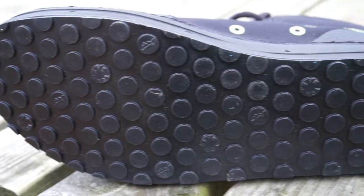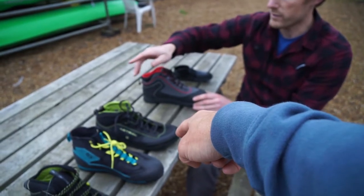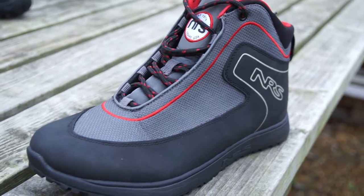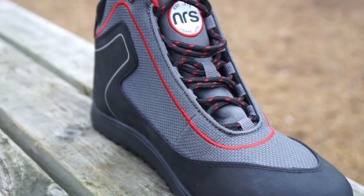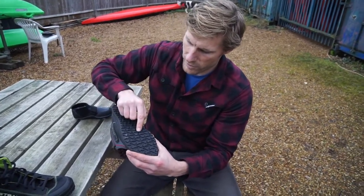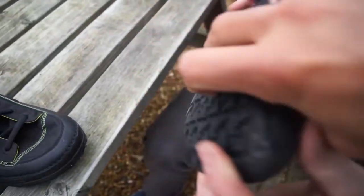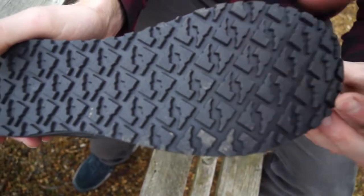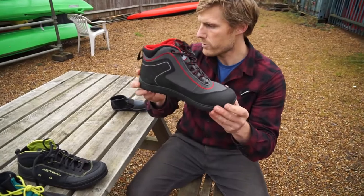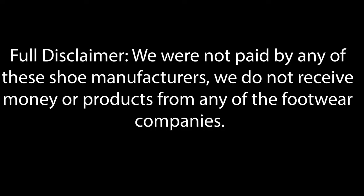Third is the Astral Razzler, again with the 5.10 spider rubber sole, slightly wider cut top shoe. There's a newer version of this shoe available in the US, but the UK version was still available at the time of recording. Fourth shoe is the NRS Velocity Boot, which features the Idaho sole — named because the shape of the sole resembles the state of Idaho. And last, our little tester, is the 99p beach shoe special.